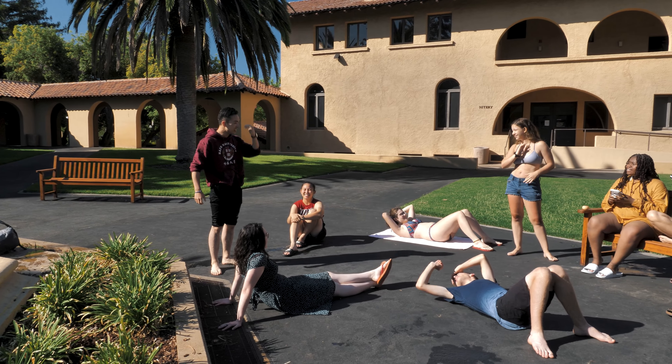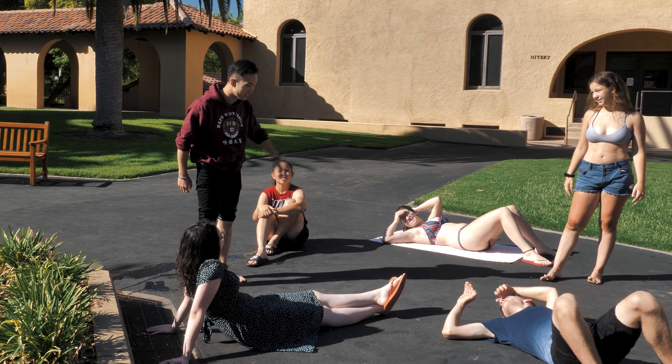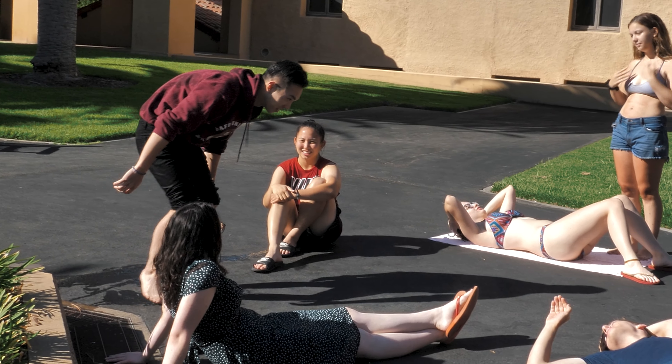Did you guys all go in? Yeah. How many did you go to? Four. Nice. Can I join you guys?